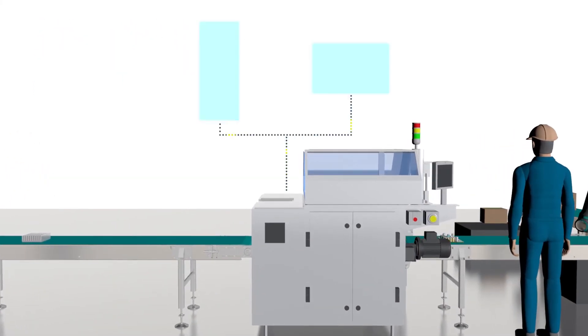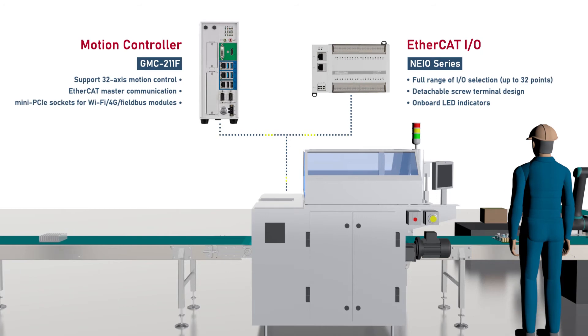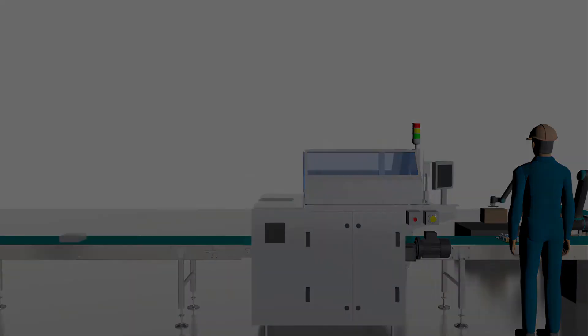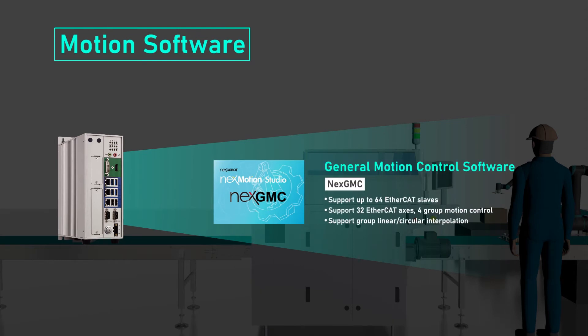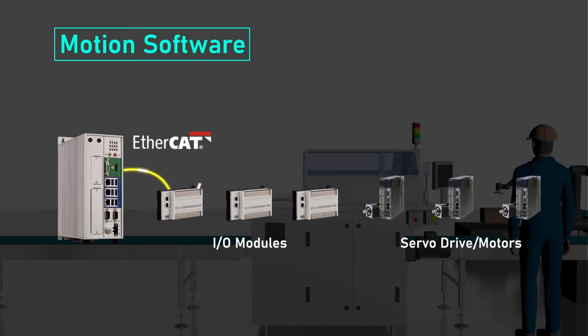At the automated machine station, NextCobot provides EtherCAT-based motion controllers and I/O modules. NextGMC is professional software that runs on NextCobot's motion controller to provide motion control capabilities for up to 32 axes. You can build EtherCAT motion-based machines and I/O systems with up to 64 slaves.